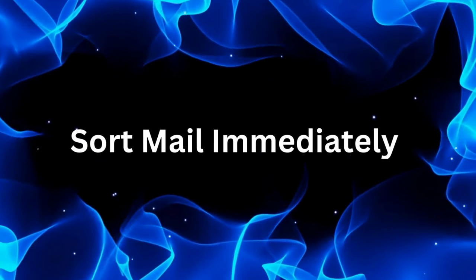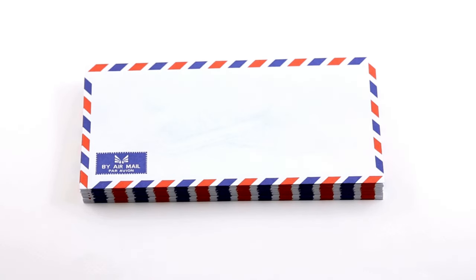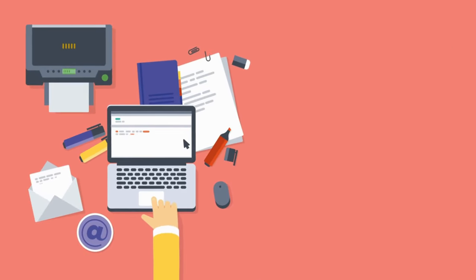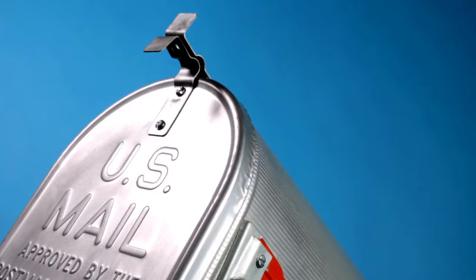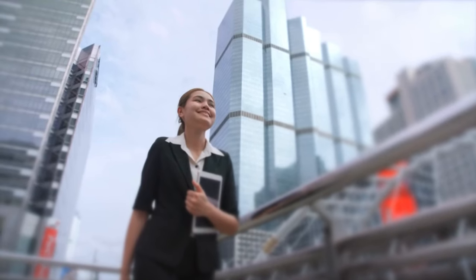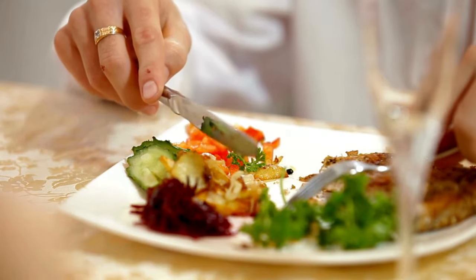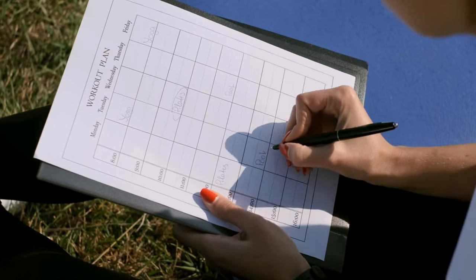Number fourteen: sort mail immediately. Don't let junk mail pile up on your countertops. Sort through your mail as soon as you bring it inside, and recycle or shred what you don't need. Number fifteen: daily mail routine. Create a daily mail routine for handling mail, whether it's sorting it right after work or while you're making dinner. Consistency is key to keeping clutter at bay.